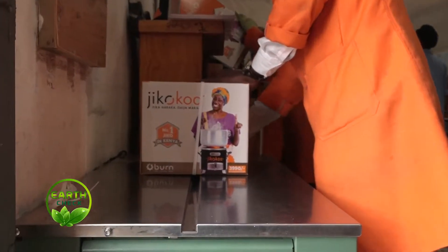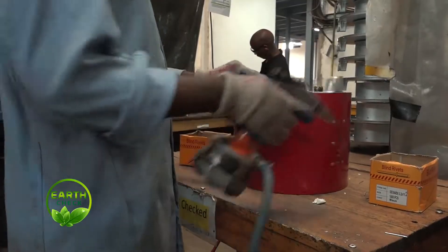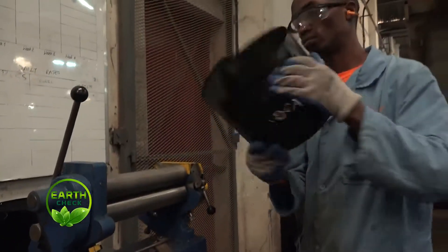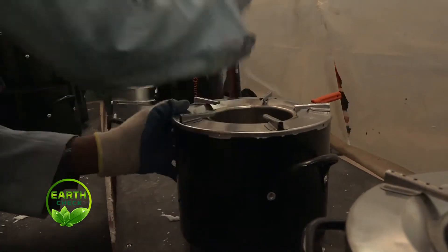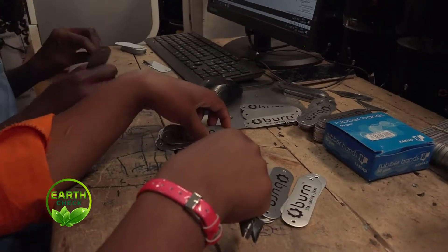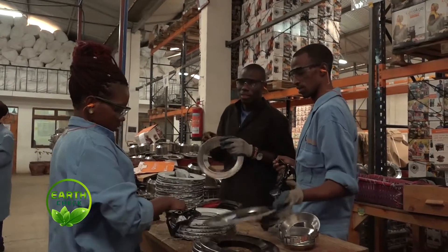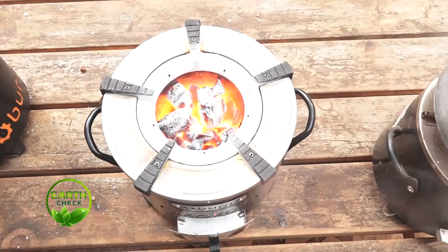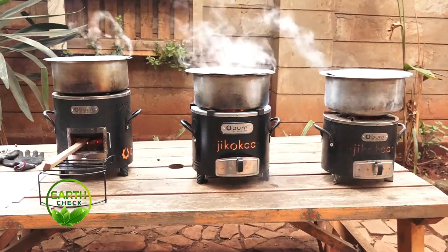Jiko Koa — BAN, a Kenyan-based energy-saving Jiko stove manufacturing company focused on energy efficiency and environmental sustainability. The Kiambu county-based institution BAN is the only company in Africa that was recognized during the prestigious event. Founded in 2011, BAN manufactures its own designs, sells and distributes biomass Jikos — which is a Swahili word for cooking stoves — like Jiko Koa and Kuni Koa, not only in Kenya but also in Tanzania and DRC.